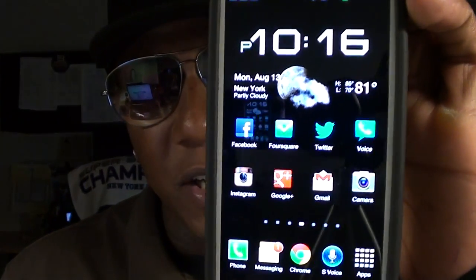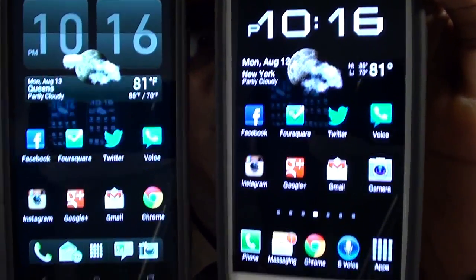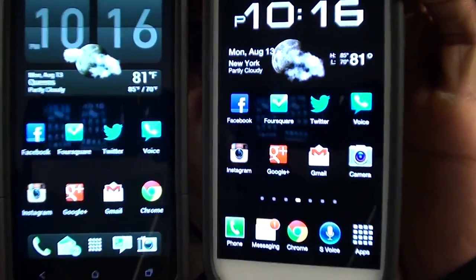Yo what's up everybody, it's your boy Floss back again with another video. Today we're going to compare two of the hottest phones out from Sprint right now: the Samsung Galaxy S3 and the HTC Evo 4G LTE.